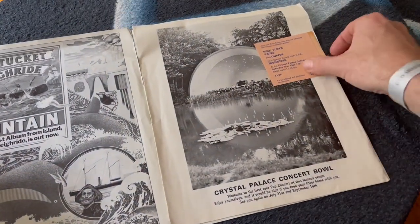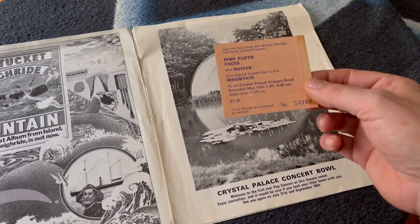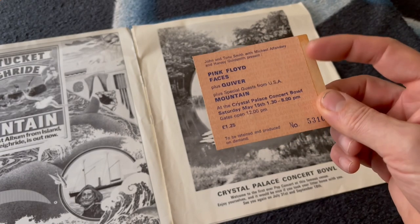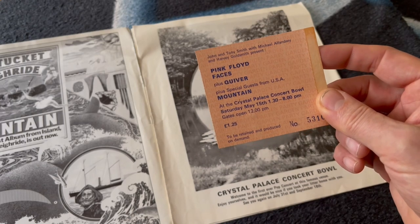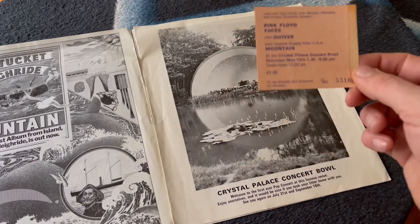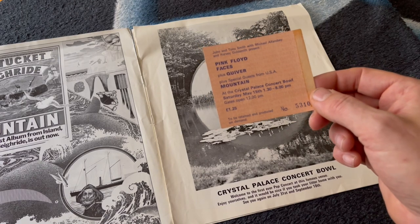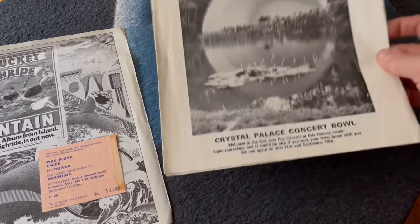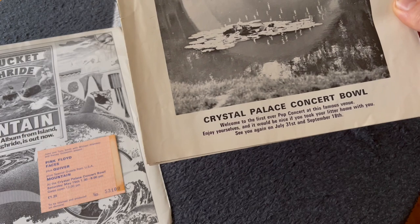This is actually interesting — this is a concert ticket for that day's event. As we can see, Pink Floyd were the main act, and in faint writing behind it repeats the word 'garden party.' The garden parties were a series of events that had taken place since 1961, but they were typically either jazz or classical music. As we can see here at the bottom, it says 'welcome to the first ever pop concert at this famous venue.'